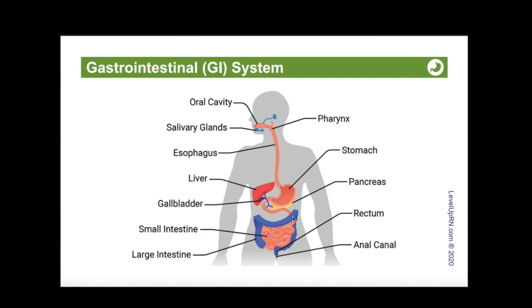In the colon, we have the absorption of water and electrolytes. So if a patient has to have their colon removed, we're not going to have that absorption of water and they are going to have very liquid stool. Defecation is controlled by both internal and external anal sphincters.